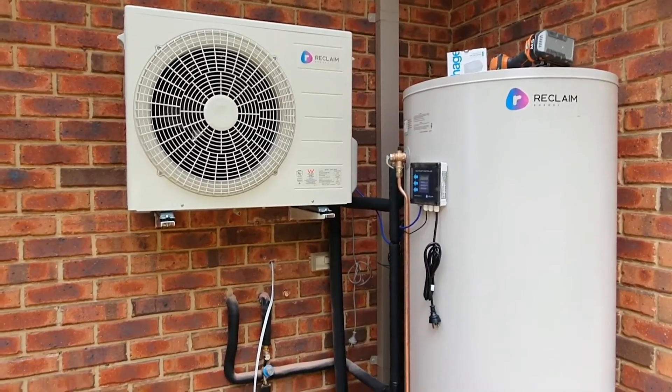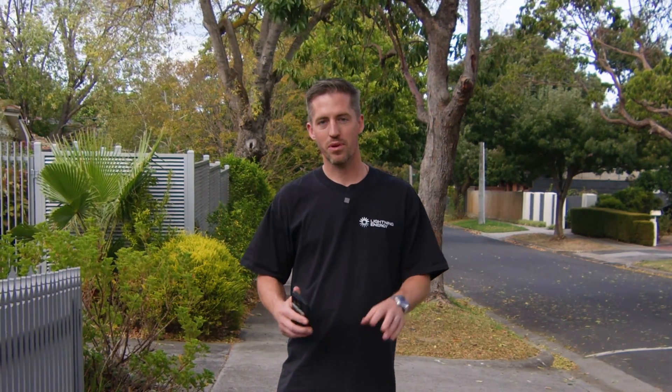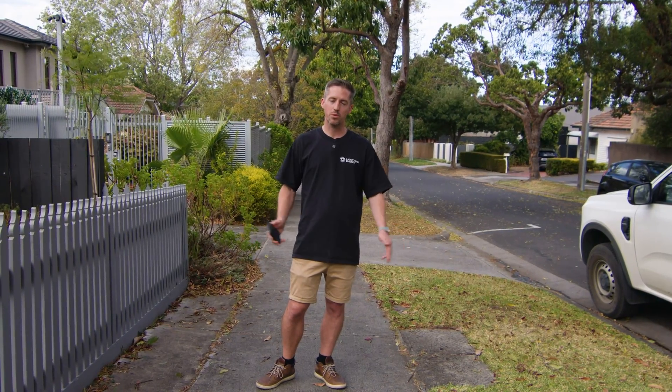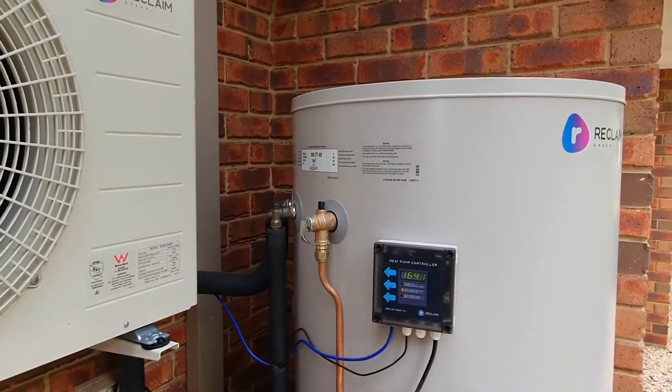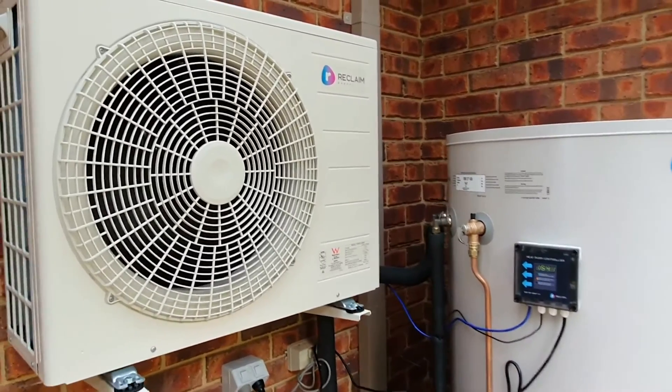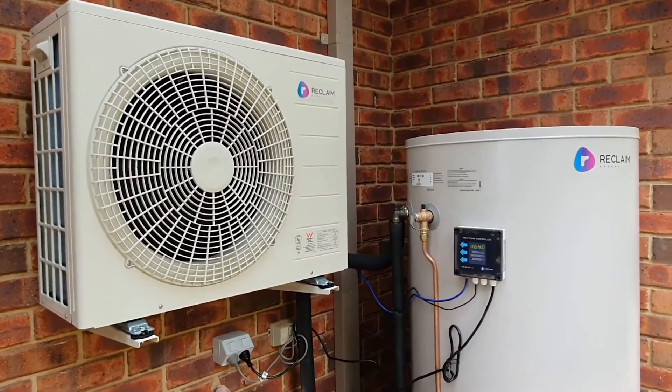The Reclaim unit is a split unit, meaning the compressor and the tank can go up to 10 metres apart, making it super flexible to be installed in any home. These units come with an Australian-made tank and a Japanese compressor made by Panasonic.